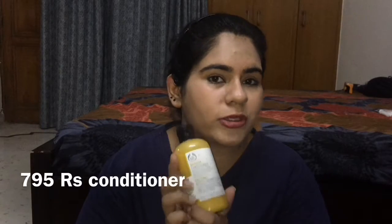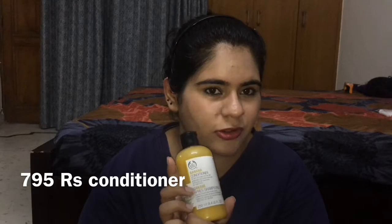Along with the shampoo, I bought the banana conditioner. Shampoo and conditioner go hand in hand, so it's good to keep them the same brand — keep that in mind. This conditioner also costs 795 rupees for 250 ml. If you guys want a review on my hair care routine, please do comment!